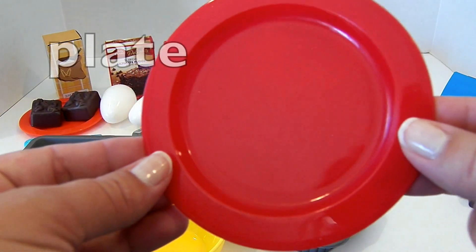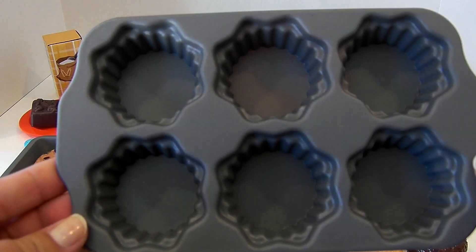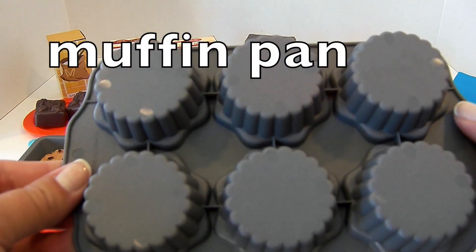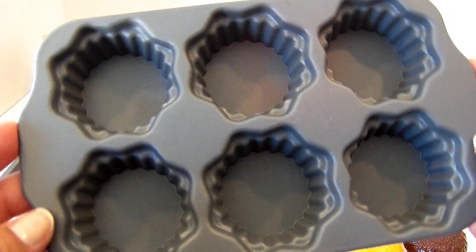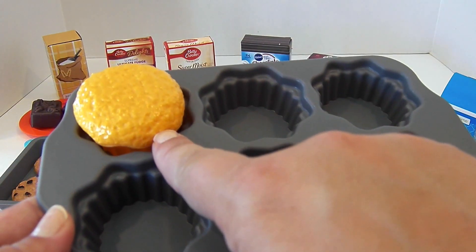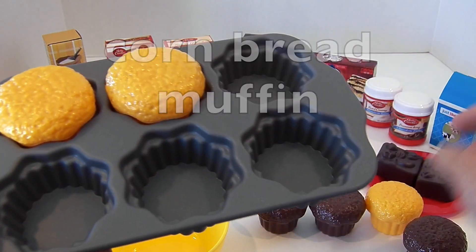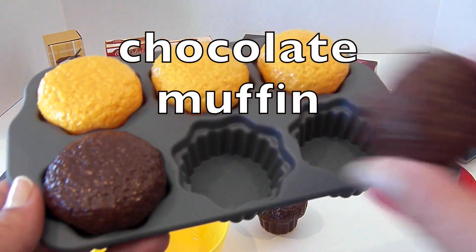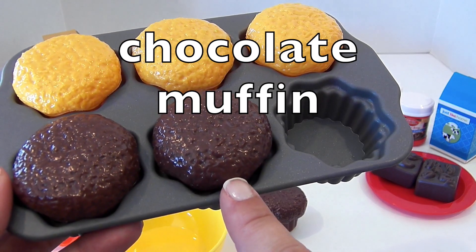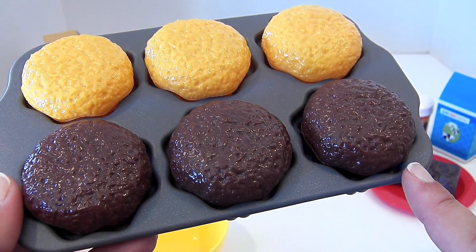Here is a red plate. Plate. Here is a muffin pan — you could also make cupcakes in it. Muffin pan. This looks like a cornbread muffin. Cornbread muffin. This looks like a chocolate muffin. Here is another chocolate muffin, and all together we have three chocolate muffins.